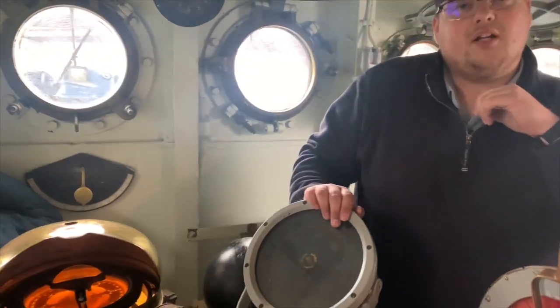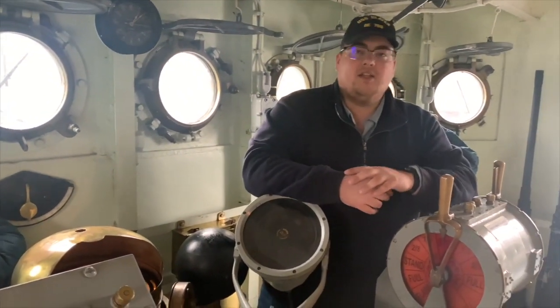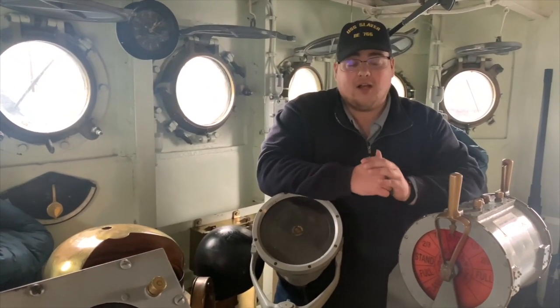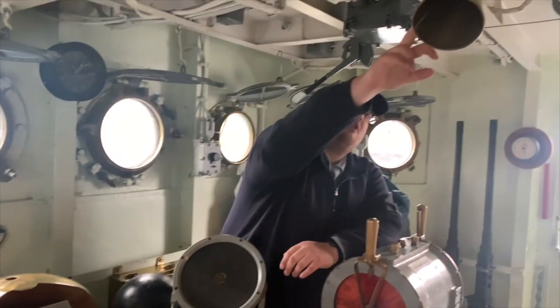Directly above us is the flying bridge — wide open, no protection. That's where most of your officers would be, typically the officer of the deck or the captain of the ship, Marcel Blanc. So they can see where we're going and they can communicate to the helmsman through the voice tube.